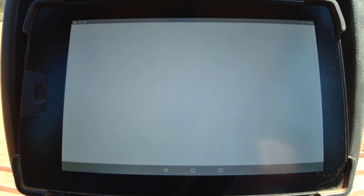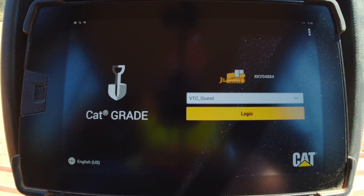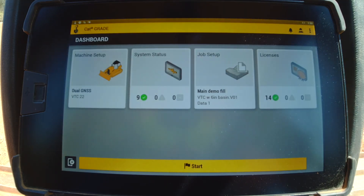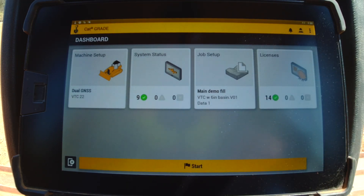Steer assist 3D requires CAT Grade 3D and automatically allows you to follow guidance lines from site design plans or infill designs under light or heavy loads. Activate steer assist 3D by loading a grade design and selecting a horizontal guidance line.